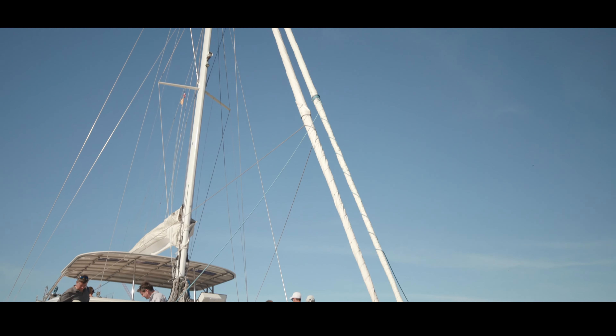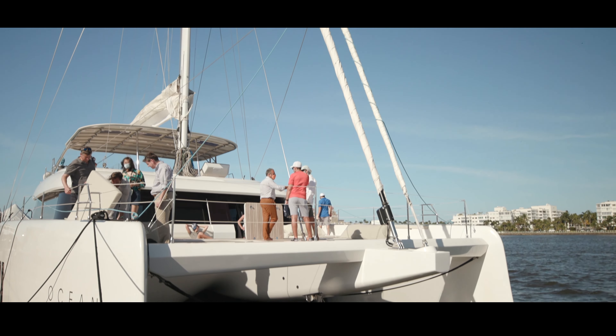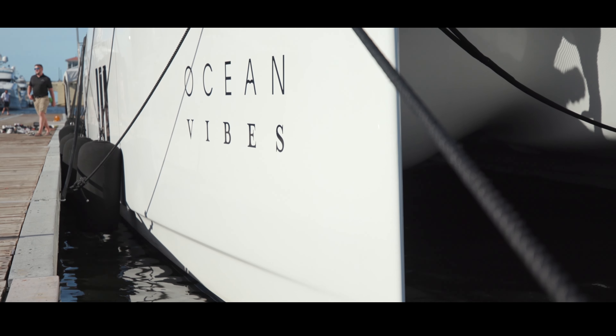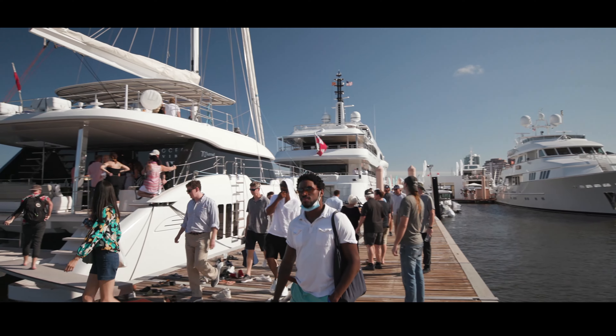As you approach Ocean Vibes, the first thing you notice is how impressive she is in the water. With her 50-inch bridge deck clearance, 9-foot hulls, and the refined quality which Sunreef is known for, she's tailor-made to travel the world's oceans.